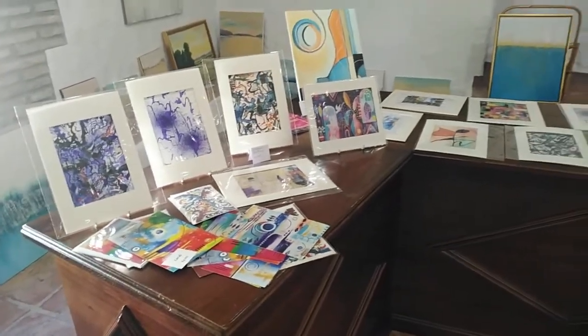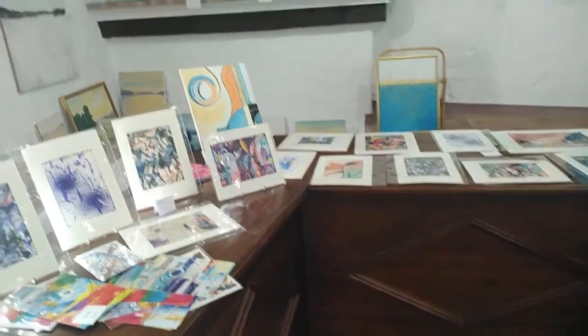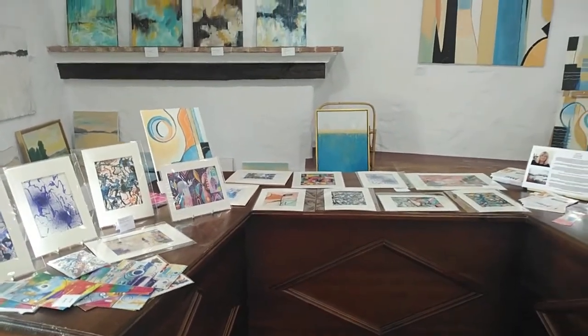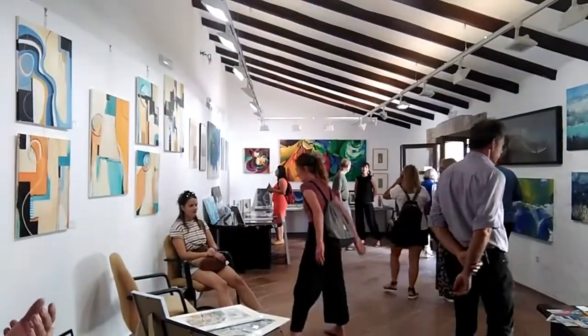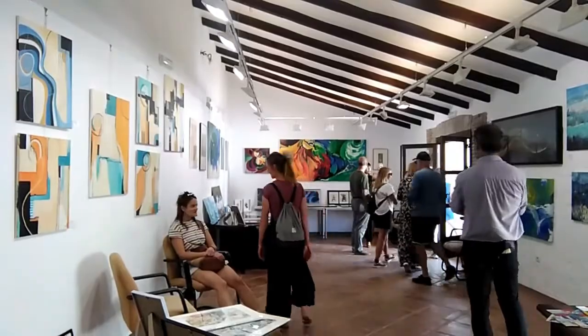I also had some cards that I'd printed with some envelopes and I sold a lot of those too. Having them out so people can see them, rather than making them work to find things, makes a big difference.